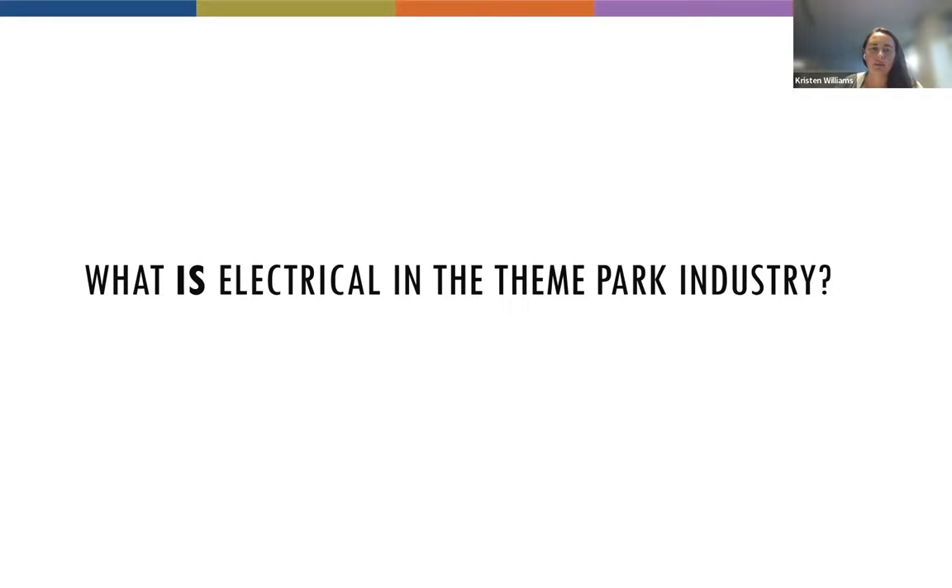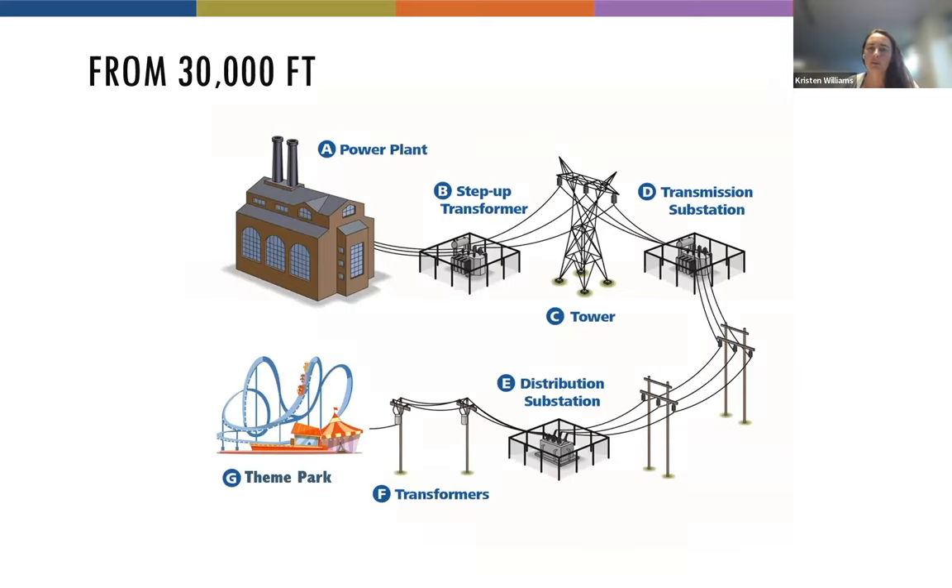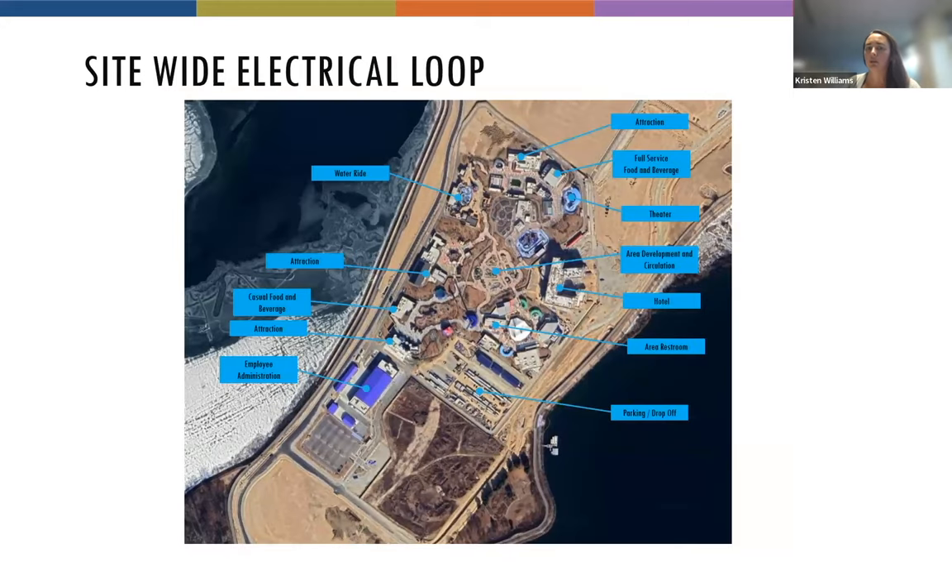Now we'll talk more specifically about the theme park industry and what electrical looks like there. We've got that same power grid connected to a theme park — power traveling from the plant down through transformers and substations to the park. But what that theme park uses is going to look different than your home: it may use a different voltage for some attractions, and it definitely requires a much higher load. A typical launch coaster could use the power of your whole neighborhood. So we'll take a look at what a site-wide electrical loop might look like.